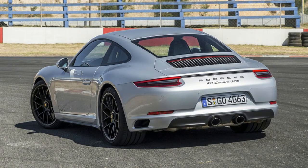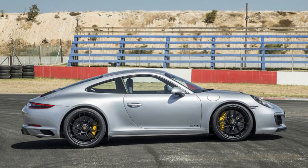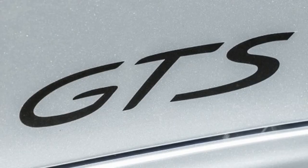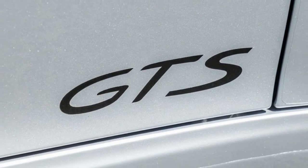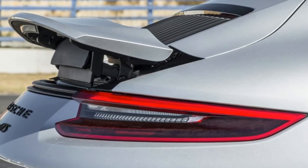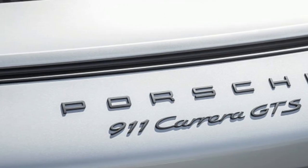Technically speaking, to paraphrase Rob Reiner and This Is Spinal Tap, why not just make the S faster? Well, that's basically what the GTS is — a more powerful S with a lot of the spendy options people normally put on an S baked in from the start. And it's cheaper, relatively speaking for a $120,000 car, in this package than if you ordered an S à la carte.